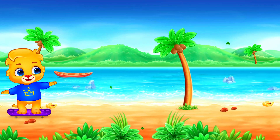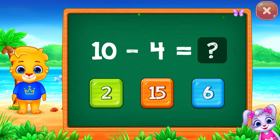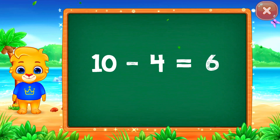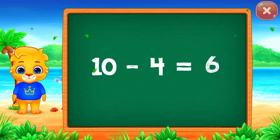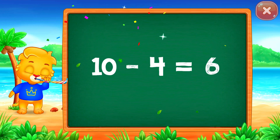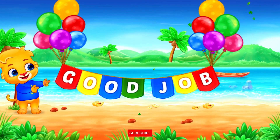Ten. Ten minus four equals six. Good job!